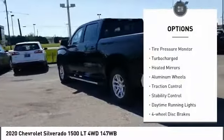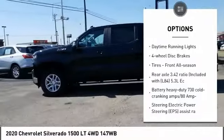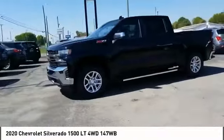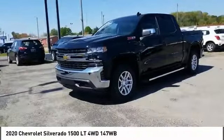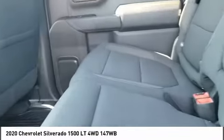4-wheel drive, tire pressure monitor, turbocharged, heated mirrors, aluminum wheels, traction control, stability control, daytime running lights, 4-wheel disc brakes, tires — front all season. This beauty is sure to make you the talk of the neighborhood. So call or drop in for a test drive today.